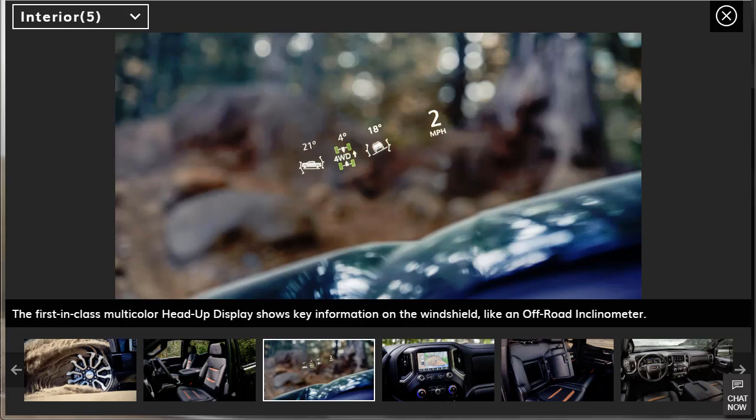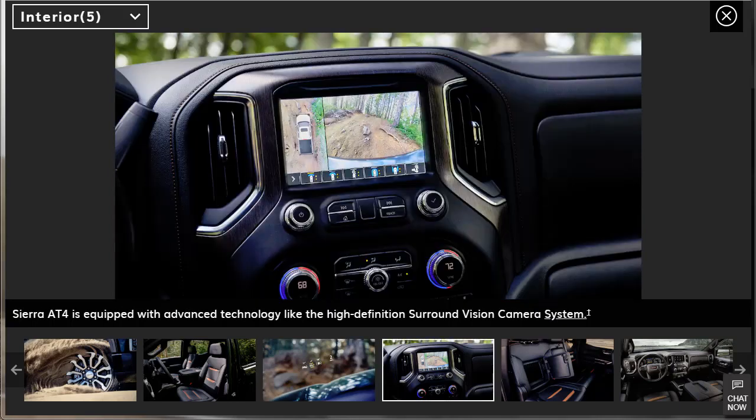They do have heads-up display, and it's a good one — first in class. It shows key information and even an off-road inclinometer. The AT4 is equipped with advanced technology like a high-definition surround vision camera, nicely integrated into a beautiful dashboard. The execution is really good-looking.